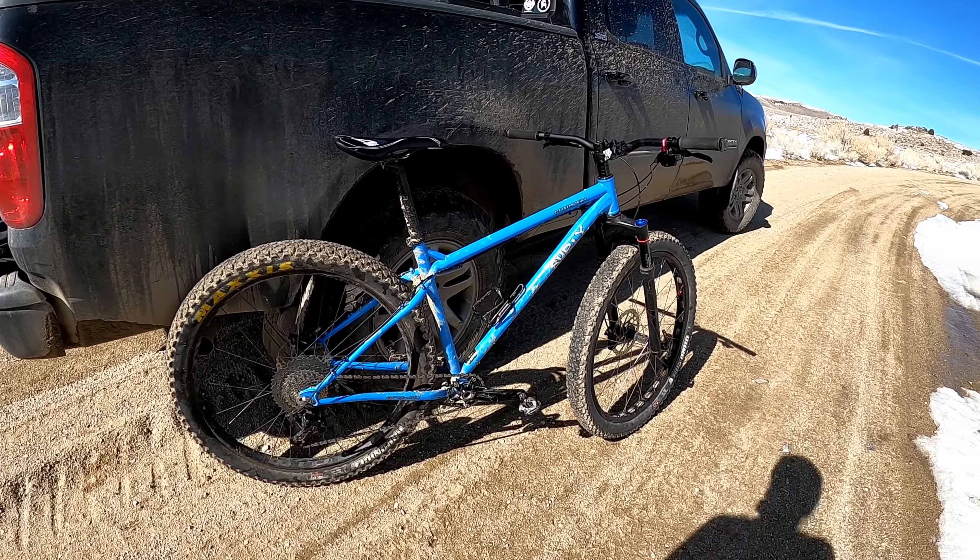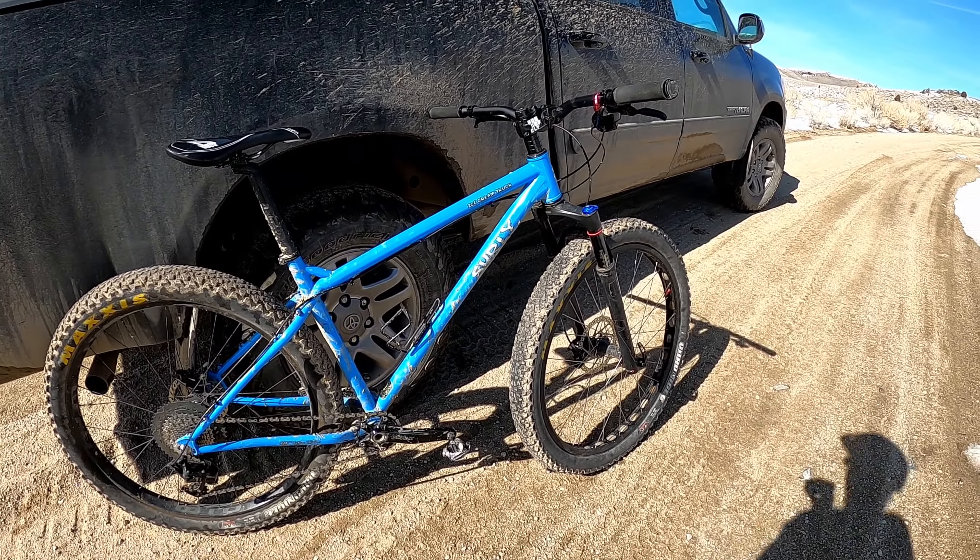Hey everyone, it's kind of bright out here, but I'm up this canyon right here, almost into Beaverhead Deer Lodge National Forest. Decided to go for a ride on my Ice Cream Truck with 29 Plus with the suspension fork back on.